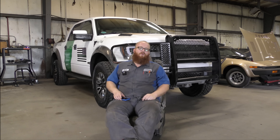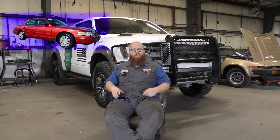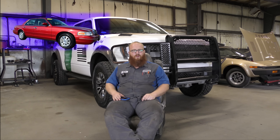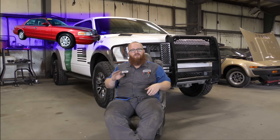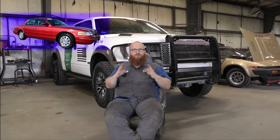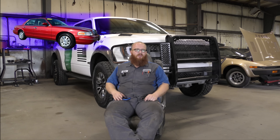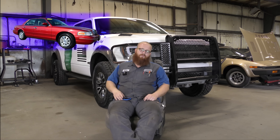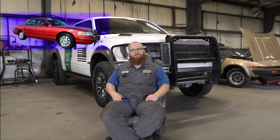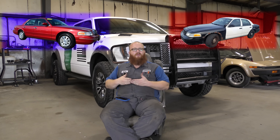Moving to the large cars category, the one to buy is the Ford Crown Victoria from 98 to 2012. There's a reason why law enforcement used these cars — they just don't die. They keep going and going. They're comfortable, large, and get somewhat decent fuel economy with the basic two-valve 4.6 V8. I frequently see them with 250,000 or more miles on them, and the parts are cheap and readily available because there are so many of them.